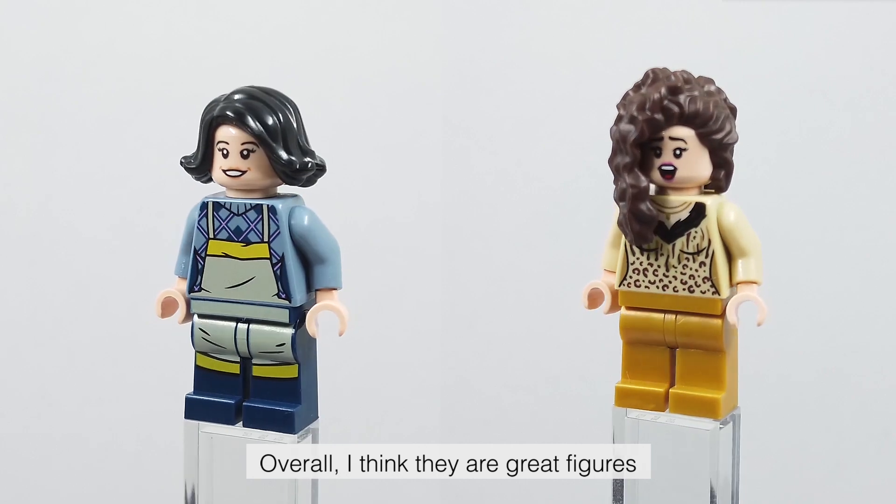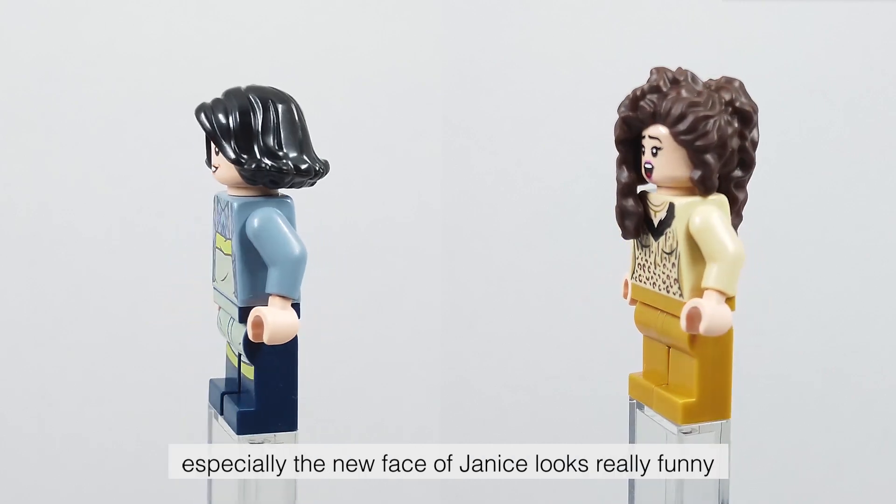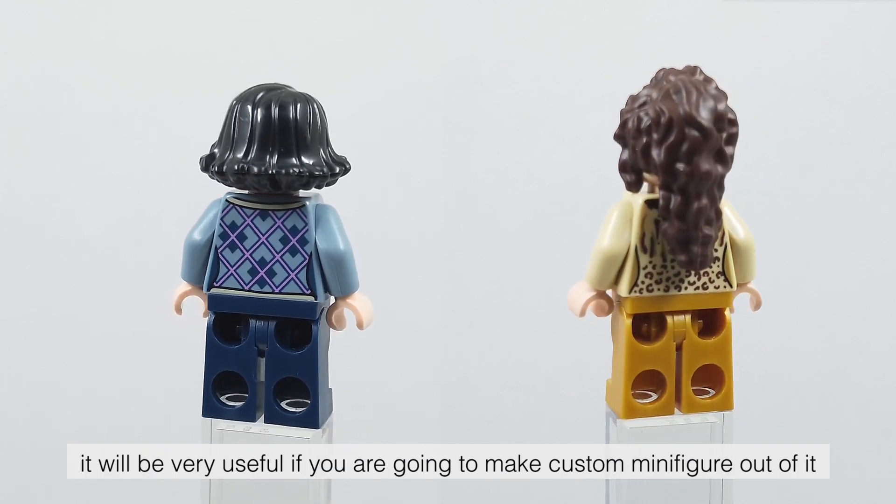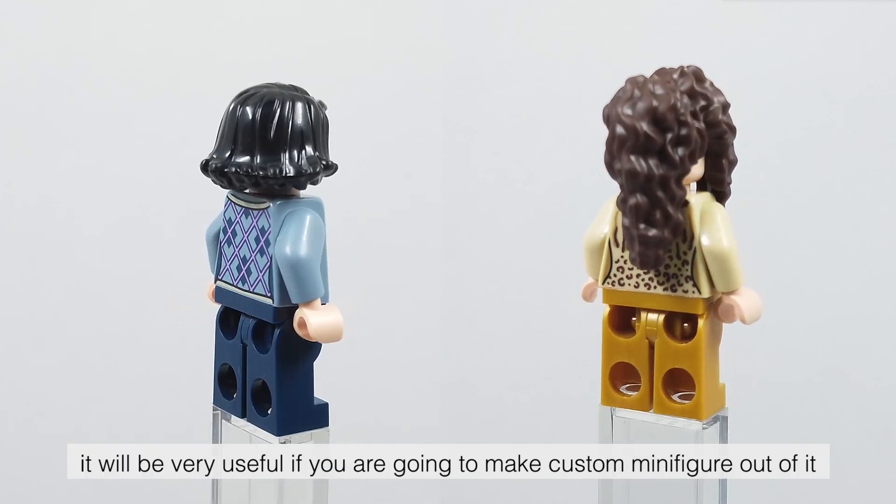Overall, I think they are great figures, especially the new face of Janice, which looks really funny. It will be very useful if you are going to make a custom minifigure out of it.